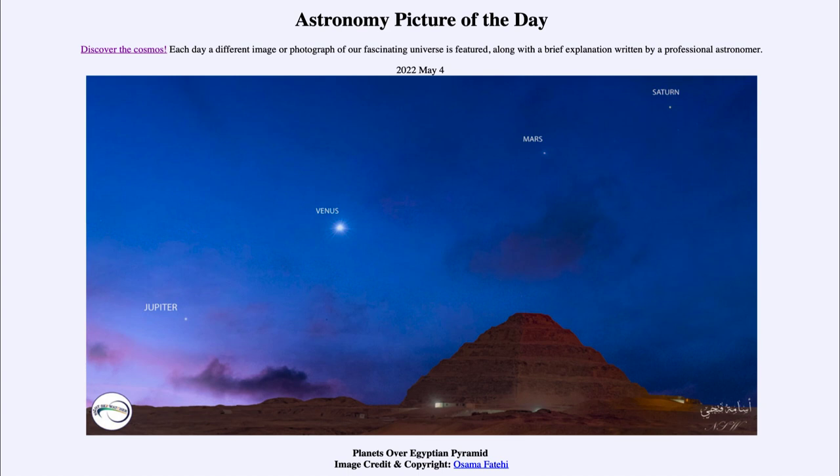So that was our picture of the day for May 4th of 2022, titled 'Planets over Egyptian Pyramid.' We'll be back again tomorrow for the next picture. So until then, have a great day everyone, and I will see you in class.